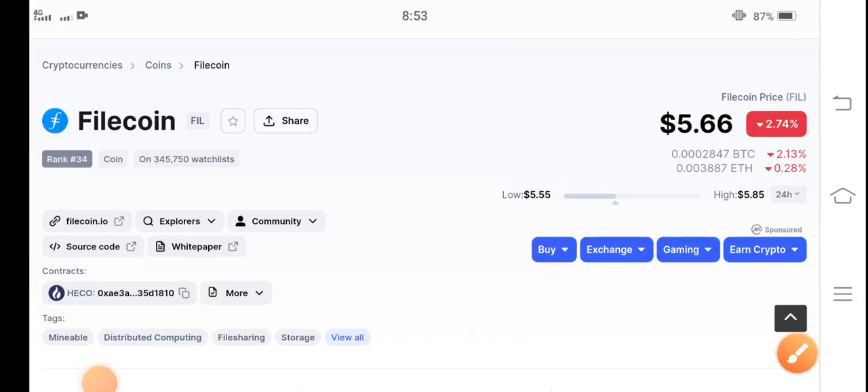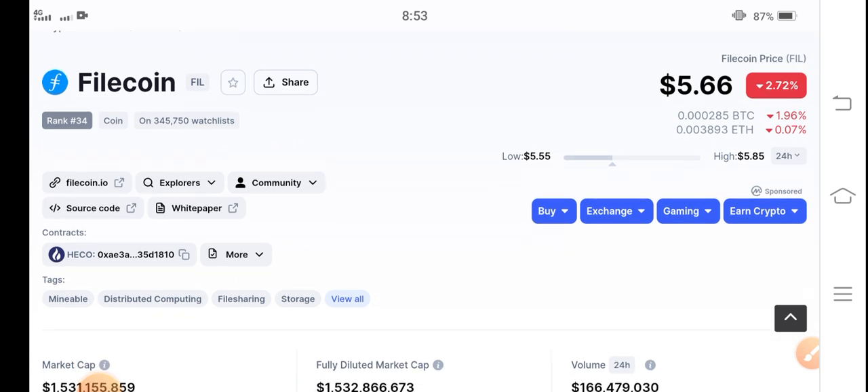Hello everybody, how are you? Hope you're doing well. Welcome back to another latest update video about Filecoin. If you are new on my channel and haven't subscribed, make sure to hit the subscribe button right now.